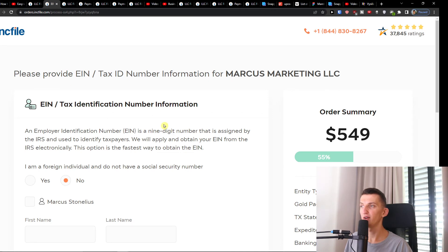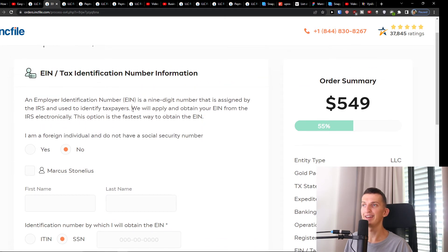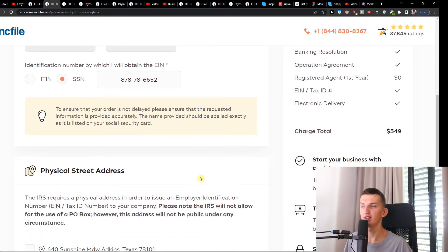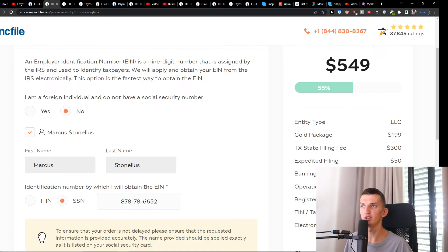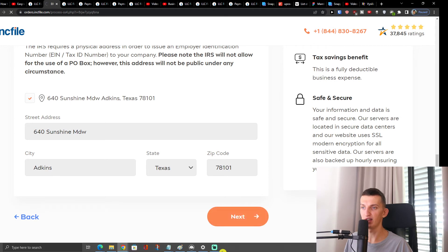Here you're going to have the tax identification number information. If you're an individual and do not have a Social Security number, Inkfile will apply and obtain your EIN from the IRS electronically. You choose your name here, enter your SSN number, and then choose your physical street address. Inkfile is going to cover this for you as well. Then press Next.